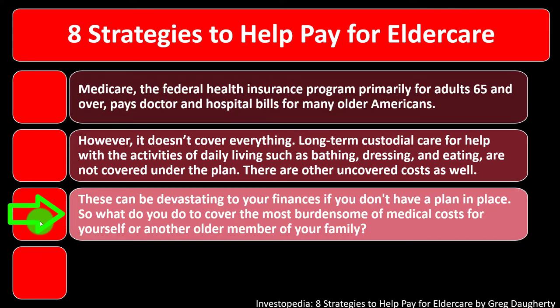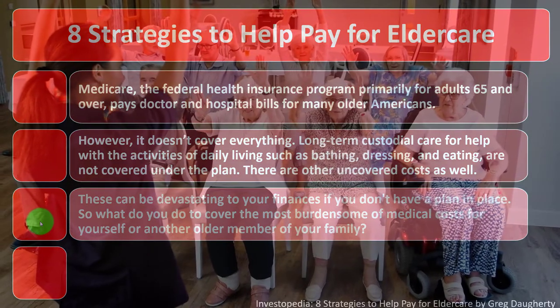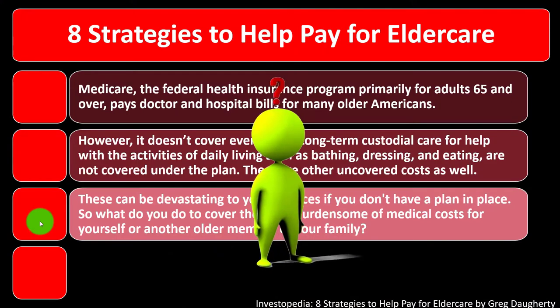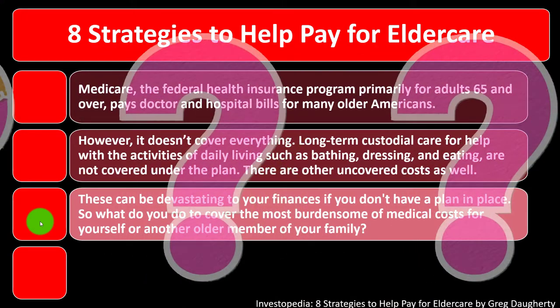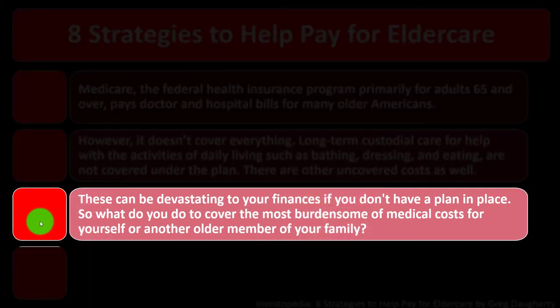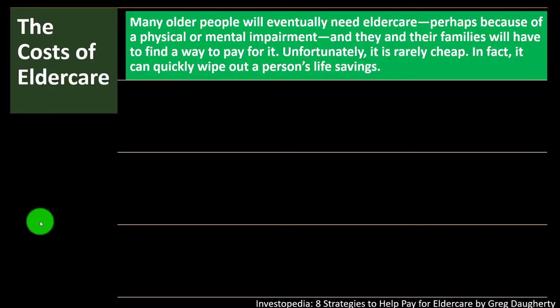These uncovered costs can be devastating to your finances if you don't have a plan in place. As we plan for people getting older — ourselves and others — we want to think about what would be covered by Medicare, what kind of things would not be covered, and plan accordingly. So what do you do to cover the most burdensome medical costs for yourself or another older family member?